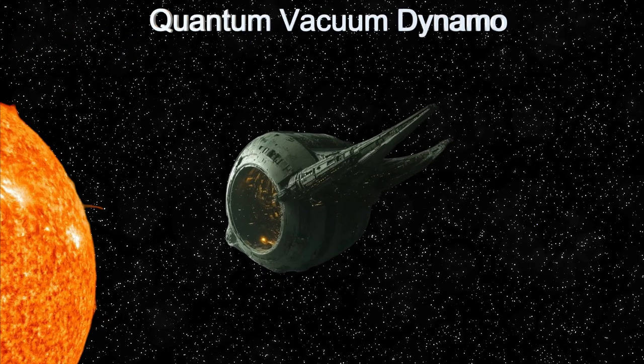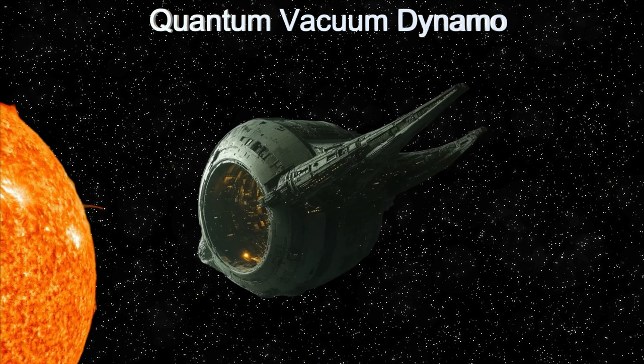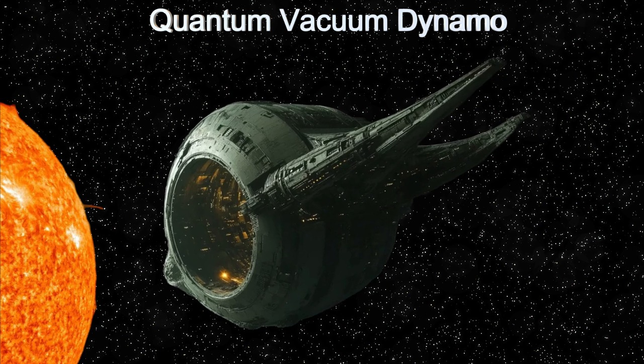Welcome to the Daily Spaceship video series. Today, we explore the Quantum Vacuum Dynamo, an extraordinary alien spaceship from LTT 1445 AC.